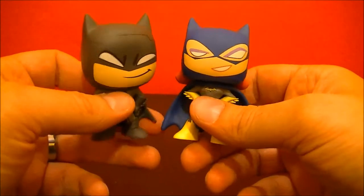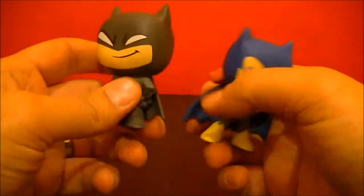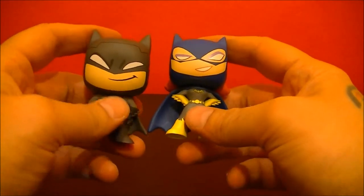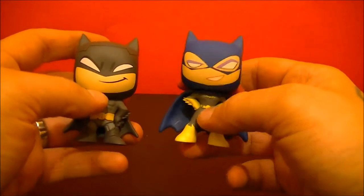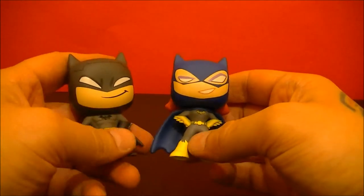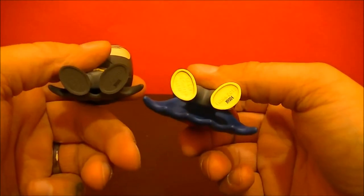So, there you go. Cute little figures. They are obviously smaller than the bigger ones that you can get in the boxes. It is a blind box, obviously. Pretty cool little figures though.